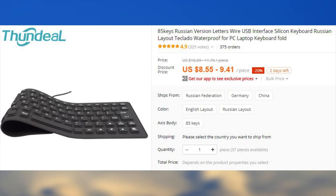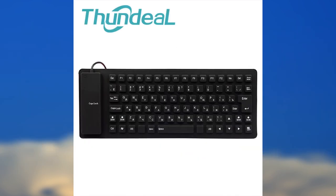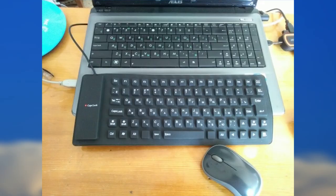For those of us who are clumsy, here is a soft and waterproof silicone keyboard that can take a lot more than its conventional counterpart. If you want even more portability, there is a Bluetooth version of it as well.